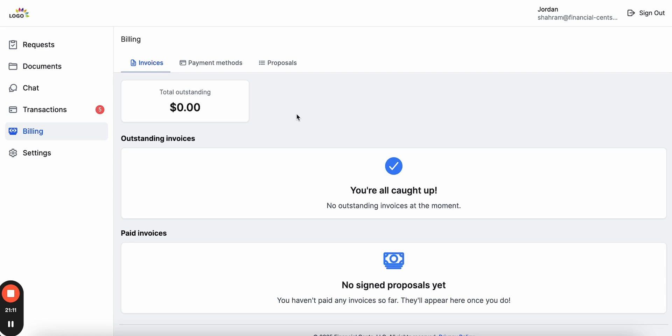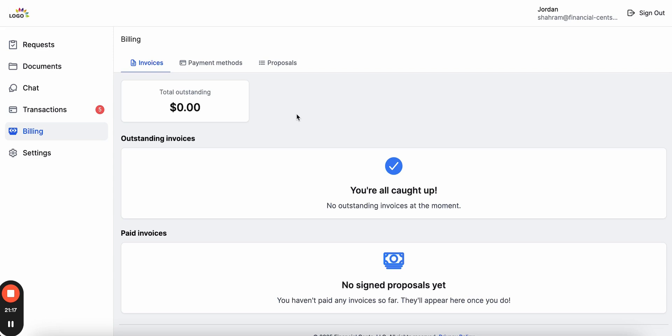Now that we've covered the client portal, let's go back to the firm view and cover how you can easily invoice clients and send proposals. Inside Financial Sense, you can save time and money with integrated billing and online payments. Inside the billing tab, the first thing you'll see is the invoices tab, where you can send and manage invoices to clients.